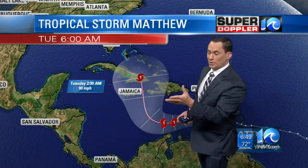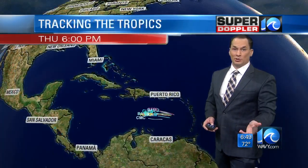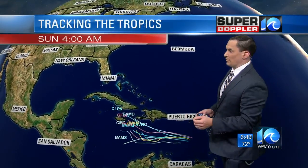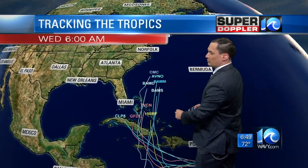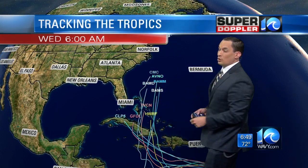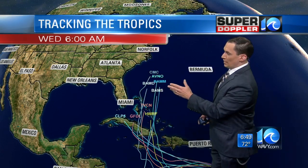It'll cross land and most likely weaken a little bit, but it may make it out the other side intact and move towards the Bahamas. Once it does that, it's expected to move northward, at least generally. The latest computer models have it crossing Cuba. Some of them take it into the Bahamas, and a couple of them do take it pretty close to the coast of the United States. So it bears watching the next few days — this will be into Wednesday morning at the latest. We'll have plenty of updates on this over the next few days.